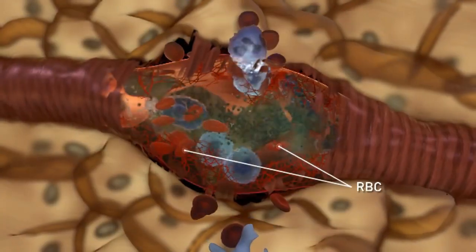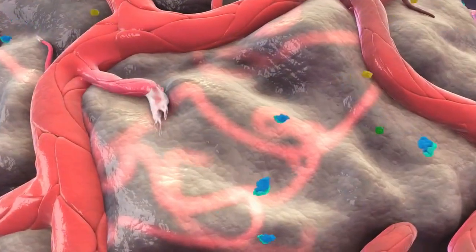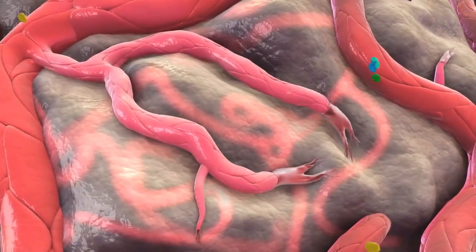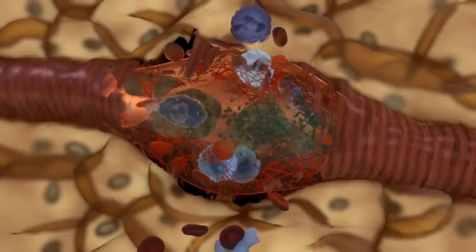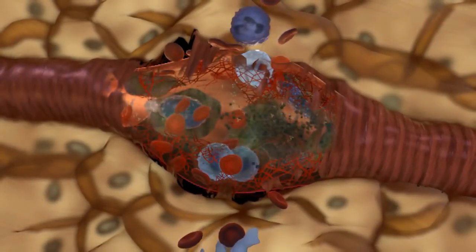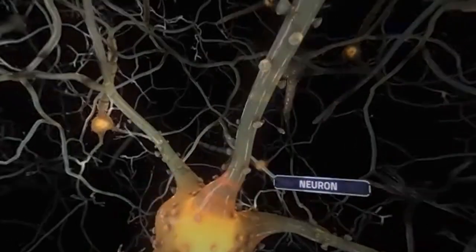This is called neovascularization. These vessels are often very fragile and bleed easily. By the time your eyes reach this stage, a lot of damage would have already occurred and many nerves in the retina would have already died.